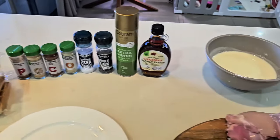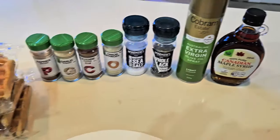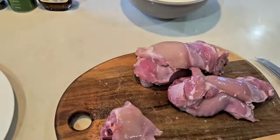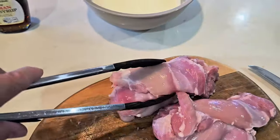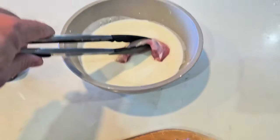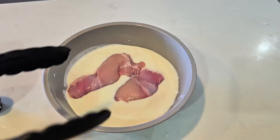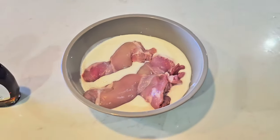Shopping has been completed. Got the chicken thigh, buttermilk, maple syrup, all the seasoning, and the waffles. The very first step from the AI instructions is to put the chicken thigh into the buttermilk and leave it for at least two hours, if not overnight. I'm not going to be able to do it overnight, so it's going to be in there for two hours, and then we can get onto the rest of the prep.